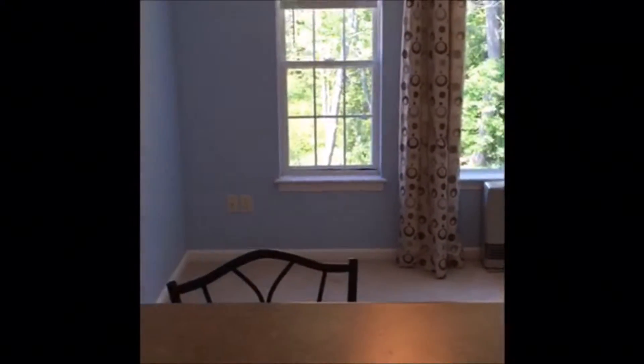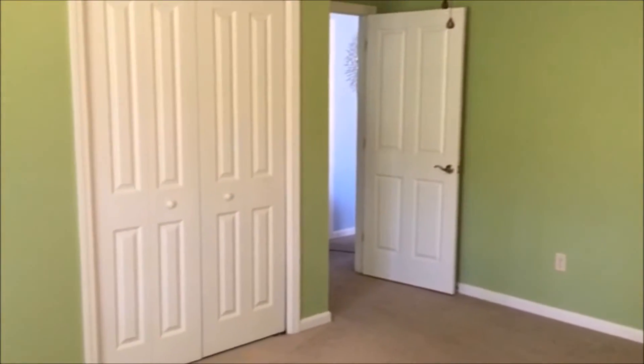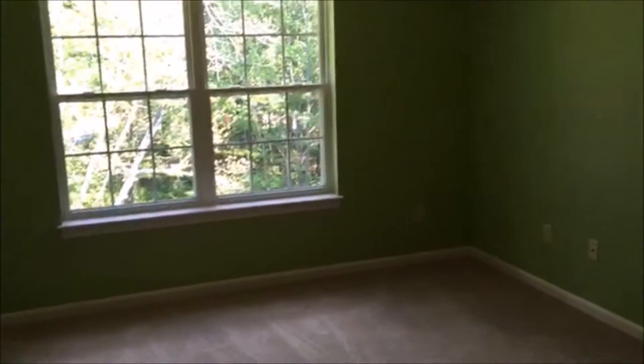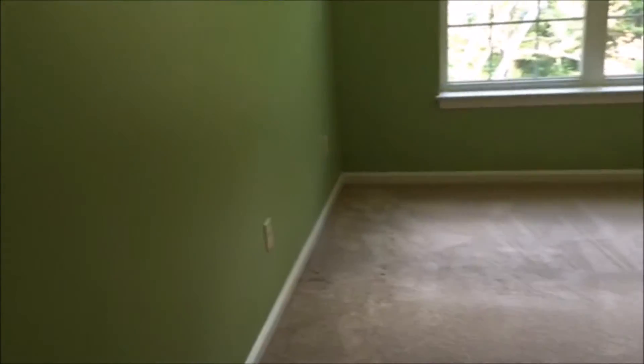This is a penthouse unit at Smith Wheel Condominiums. It's on the third floor and it has beautiful views of the woods in the back of the condo complex. Really, some of the few apartments in this complex have woods views and this is one of them. You get these views from the bedrooms and the living area, so it's very private.